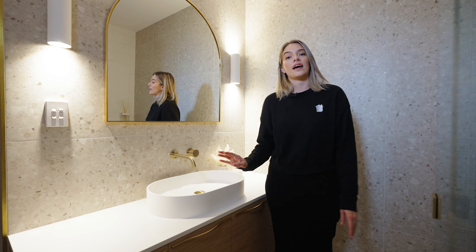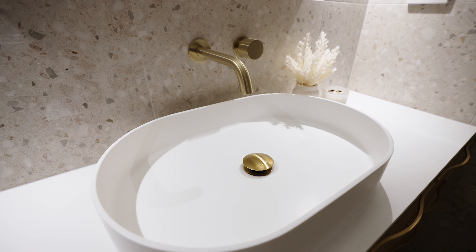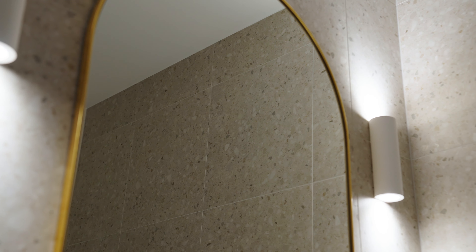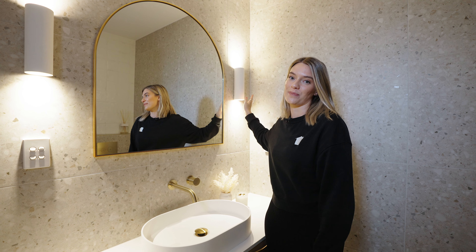In this side of the bathroom we have this custom-made vanity in a Polytech wood mat with touch handles. The basin is from Highgrove Bathrooms and we have ABI tapware to match the other areas in the bathroom. The mirror is from Sunday Society and it is complemented by these beautiful wall sconces from Beacon Lighting.